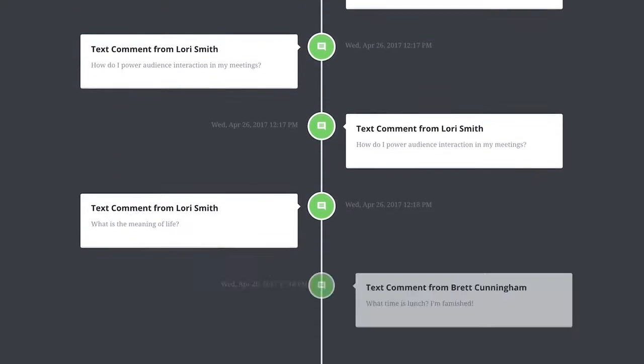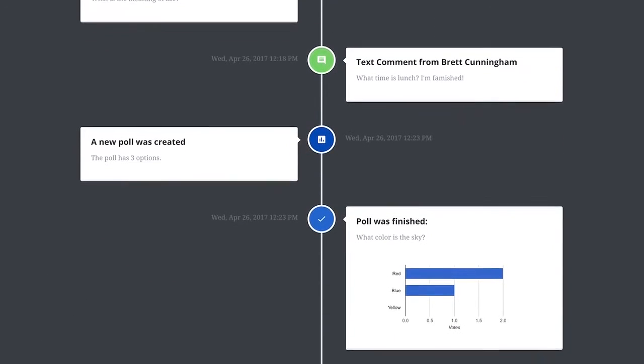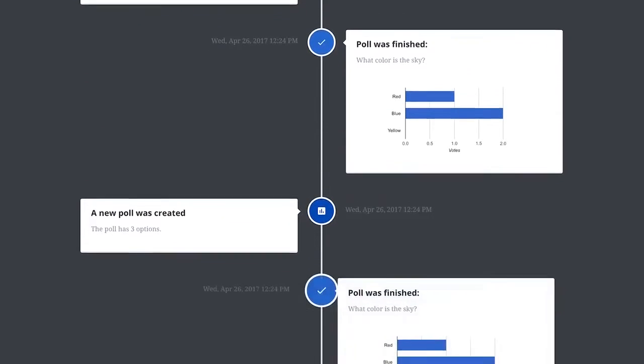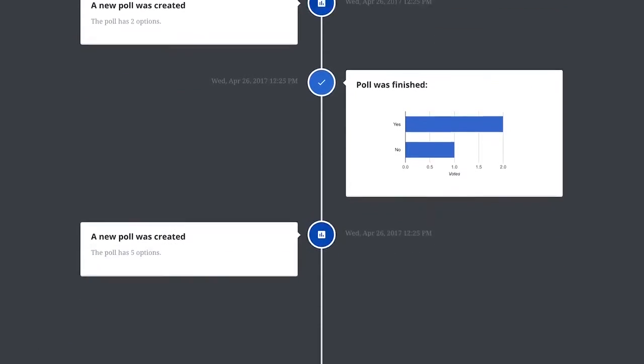After the session has ended, you can see everything that happened using Crowdmix analytics. This shows you all the people who requested to talk, all of the text comments that were submitted, and the results of the live polls.